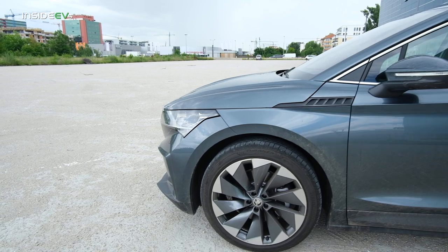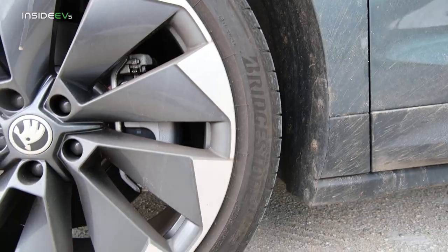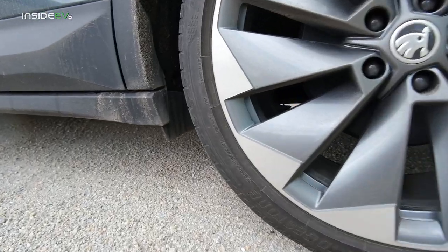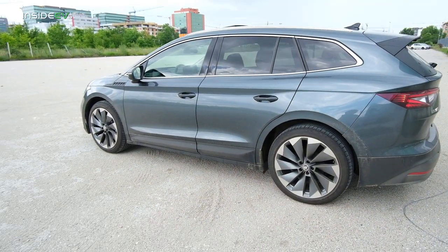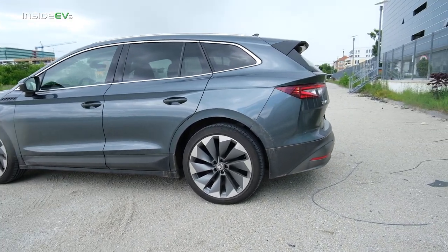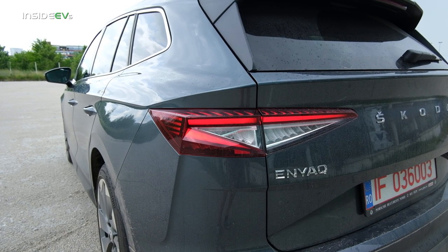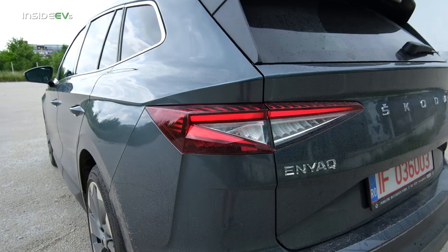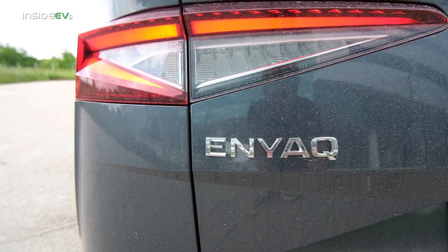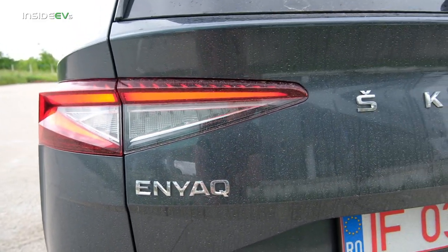My tester is a top of the range example that rides on pretty big 21-inch staggered wheels — 235s on the front and wider 255s on the rear. This vehicle is about 7 centimeters longer than the ID.4, and I'm pretty sure it's all rear overhang. It's got some snazzy looking rear lights — full LEDs that you can even configure with various animations. This is how you spell ENYAQ with a Q. All of Skoda's high-riding vehicles, its SUVs and crossovers, get a Q at the end.